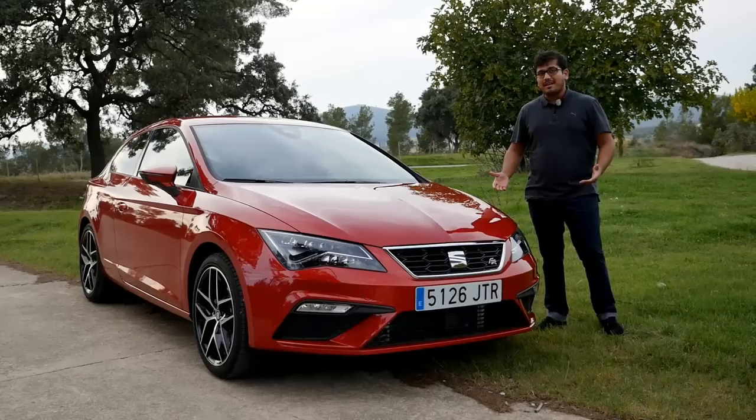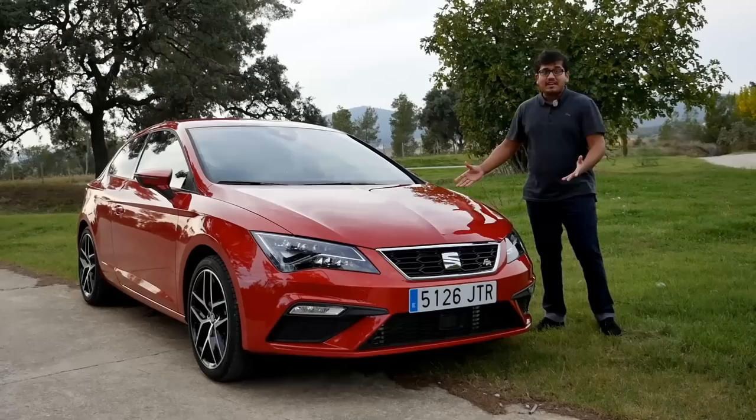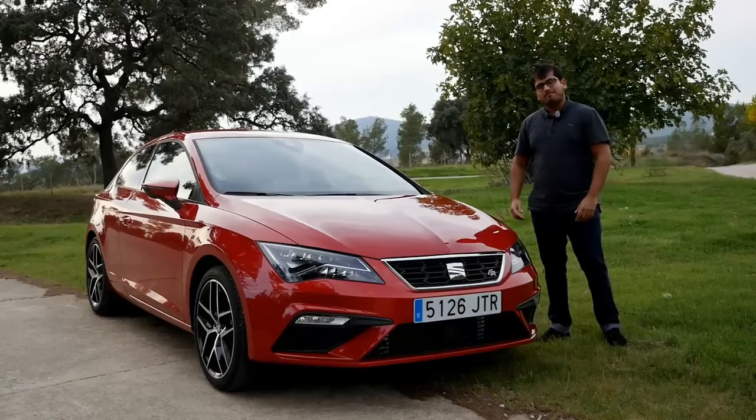Welcome to another episode of Autogefuel with me, AJ. I'm here in Spain on this beautiful day and next to me is this even more beautiful car, the Facelift 2017 SEAT Leon. I was here last month at the unveiling of this car, so make sure you go back and watch that video first. But today we're going to drive this car and I'm going to tell you what it really feels like.